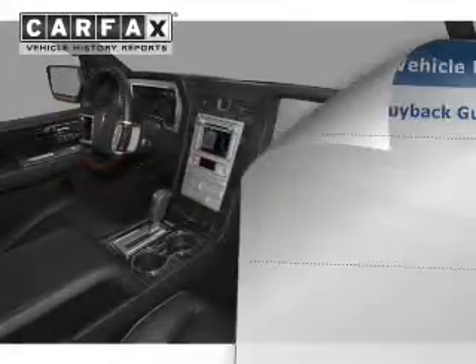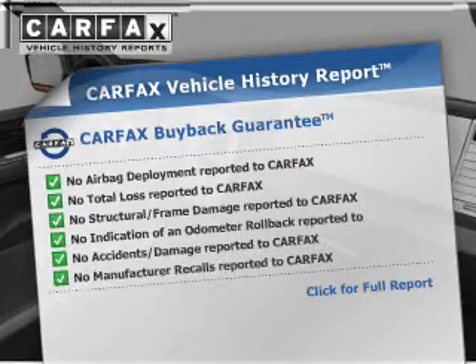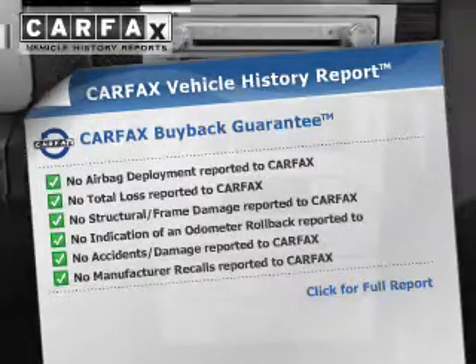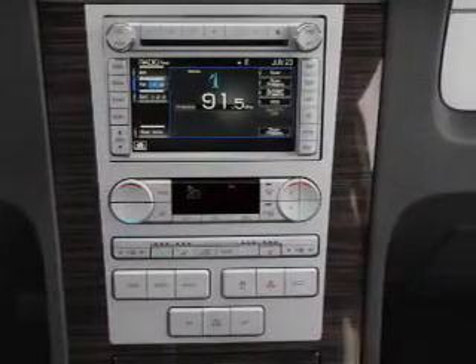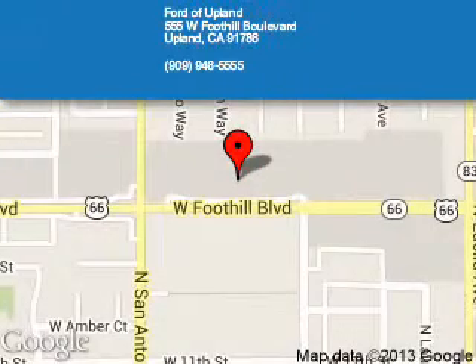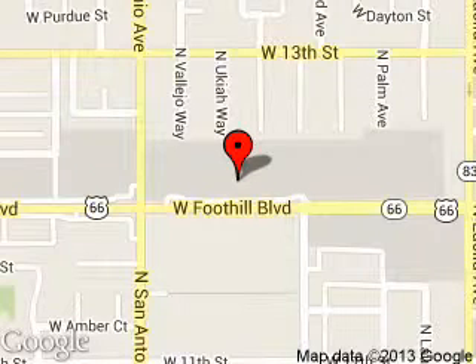Rest easy knowing this vehicle comes with a Carfax Vehicle History Report from Carfax, the most trusted provider of vehicle history information. Let us put you in the driver's seat today. Call or click to contact us. Ford of Upland is dedicated to doing everything possible to ensure that the experience you have selecting your next vehicle is a pleasant one.